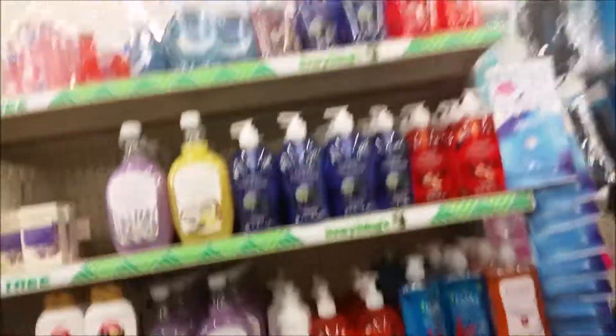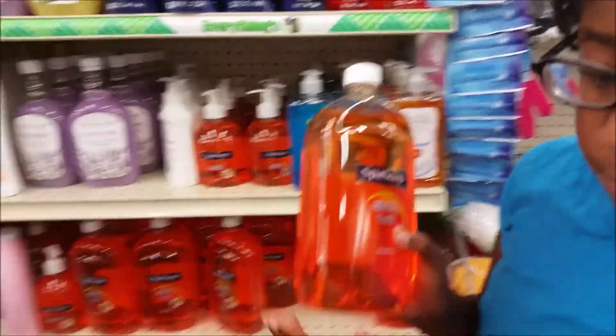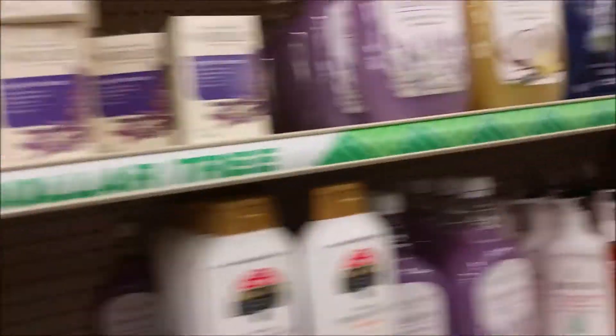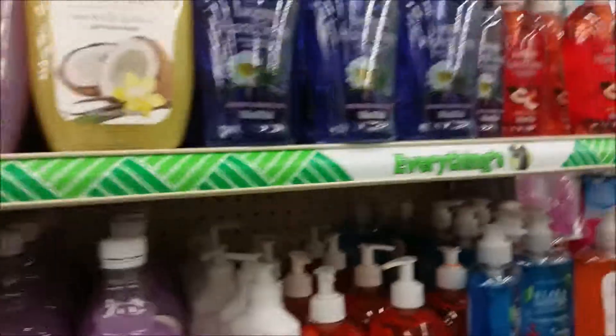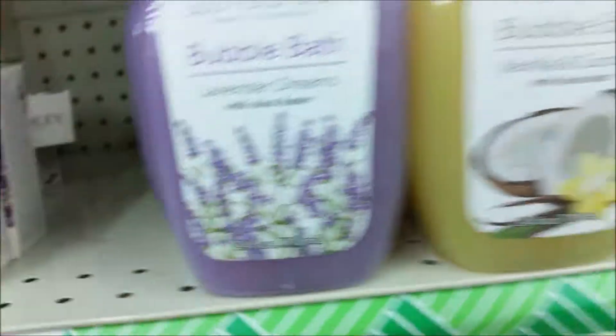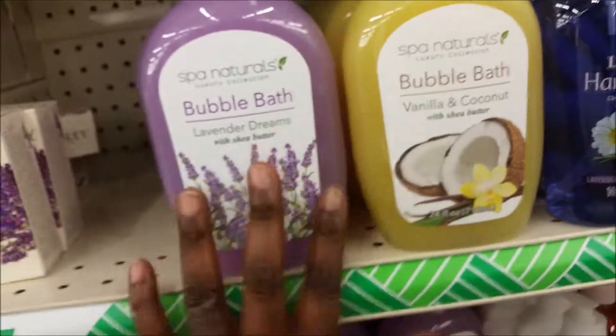The next thing we're going to get is a refiller for our soap in the bathroom. Which one should we get? How about this? Should we get that one? Okay, go ahead and put that on the cart. I also like to use the bubble baths here for soap refills, but I always make sure to check the quantity. This is 32 ounces, and those are 24 ounces. In a guest bathroom, if you want that great smell, just grab one of these little wonderful bubble baths. They smell amazing.